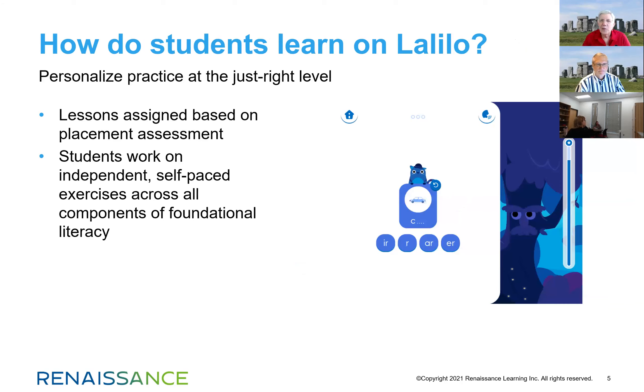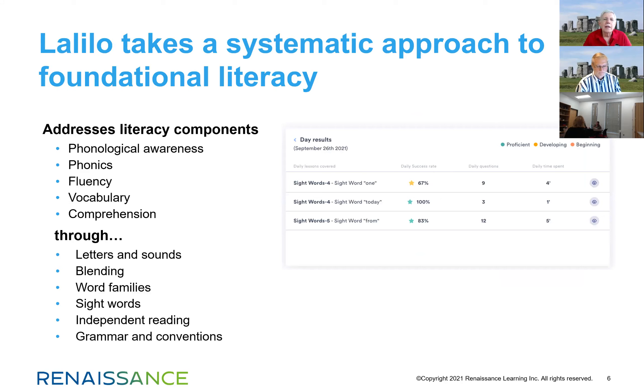The lessons students work with are split into two different types. Lessons can be assigned by the teacher — you might not have been able to see that in the free version. Students can also work through the different domains based on the placement function and where they were placed in that initial assessment. LaLelo takes very much a foundational literacy approach and supports the science of reading, addressing phonological awareness, phonics, fluency, vocabulary, and comprehension.